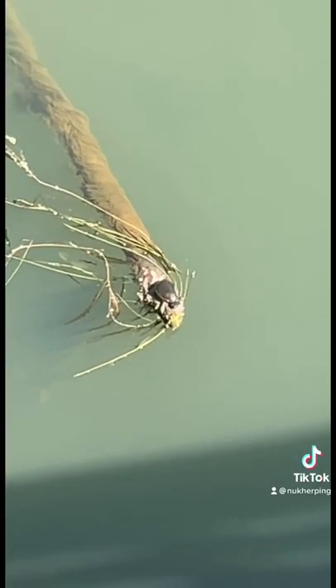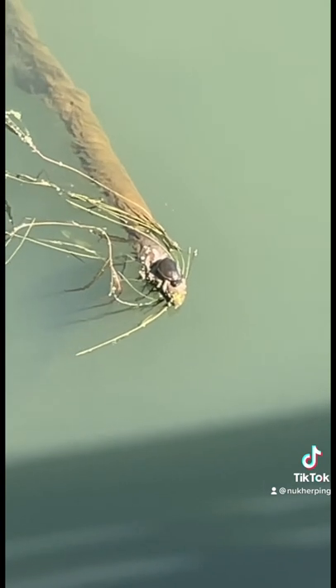What's up TikTok, back with another video. All right guys, if you look right there, there's a little stink pot. It's the first find of the day. Let's see what else we can find.